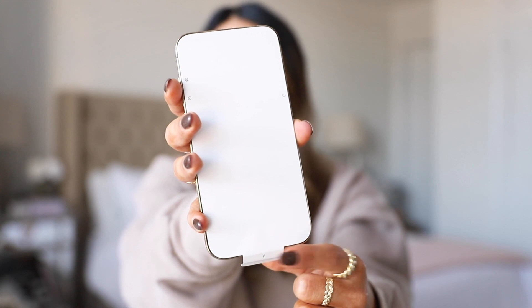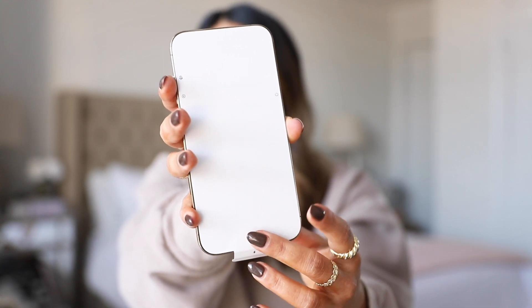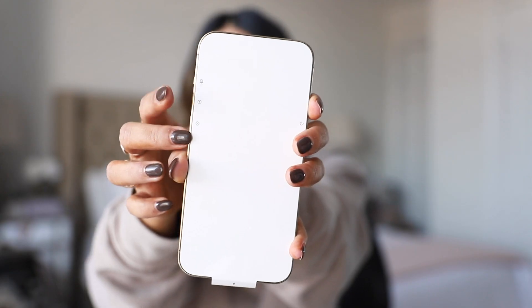This is what it looks like out of the box. In the front we have this white protective cover that's actually made out of paper and not plastic like before. You've also got icons that tell you what each button does, which is really cool for someone just getting an iPhone.